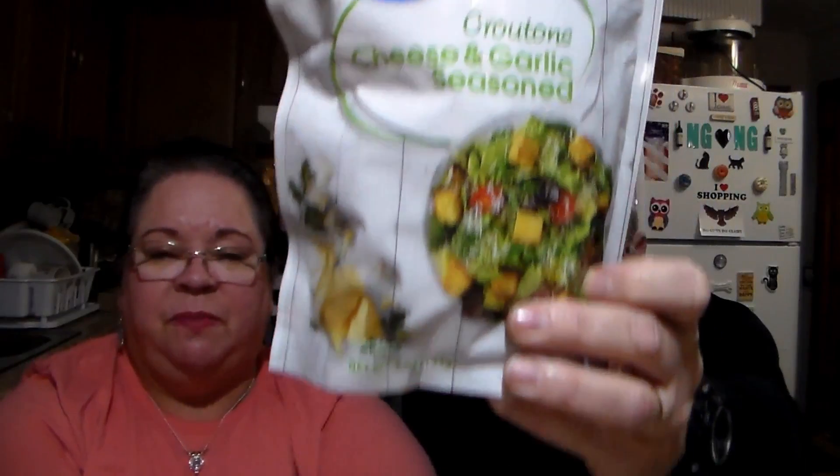We like their brand of croutons — the cheese and garlic seasoning. If you guys remember, we had a great big huge salad for dinner one night. I showed the picture on Facebook and Instagram. We used the garlic butter ones we had gotten and they were really, really good. So I thought we'd try the garlic and cheese ones. We've had these before and they're good.